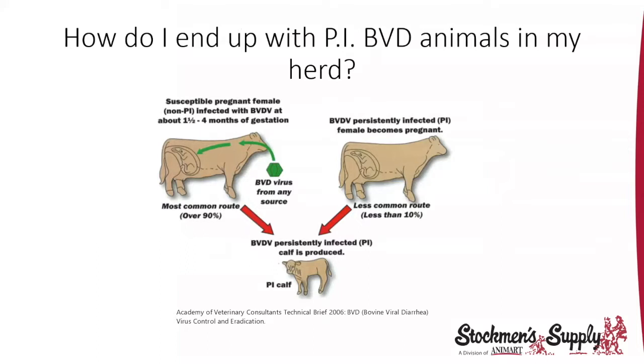These PI animals can never be cured of the disease but will shed BVD to other animals in the group. There are two ways a calf becomes a PI-BVD carrier. The first way is when a pregnant cow comes in contact with BVD virus from another source — a neighbor's cow herd, deer, elk, sheep, or goats. Nose-to-nose contact over a fence can infect that fetus. Over 90% of PI-BVD calves become PI through the cow being exposed to the virus. The other way is if a PI-BVD cow breeds — every calf she has will be a PI-BVD animal.